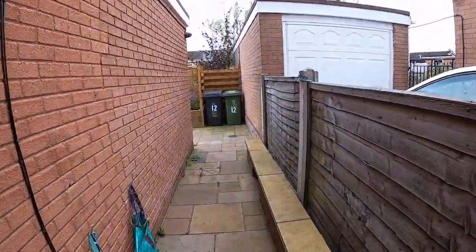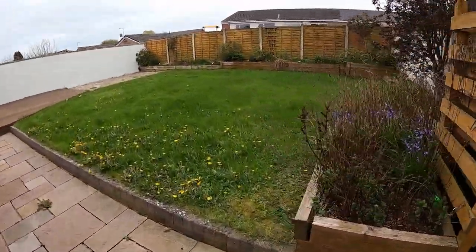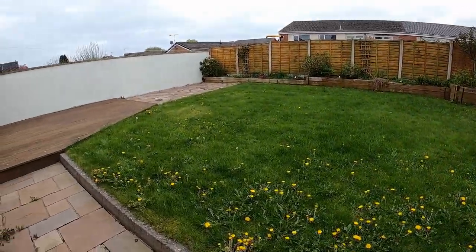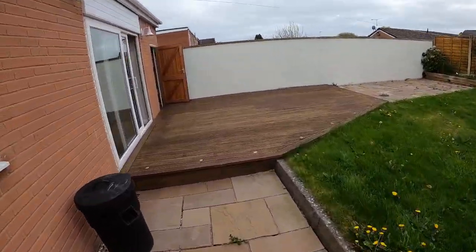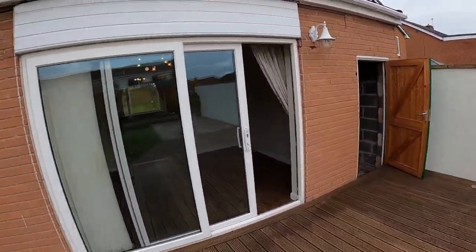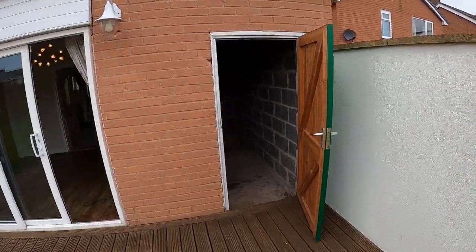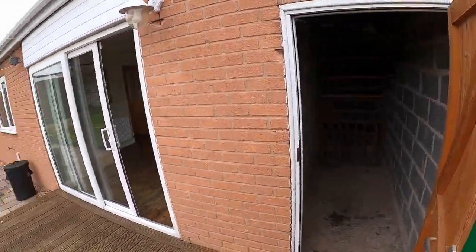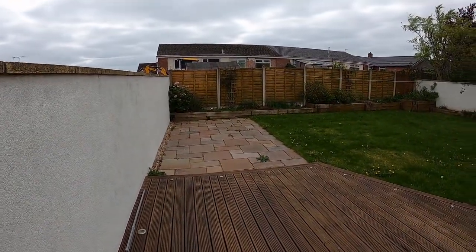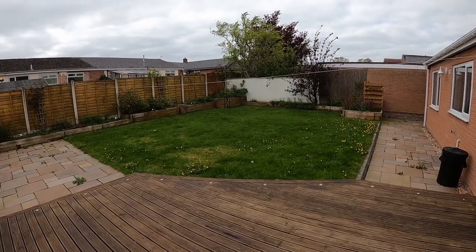Finally, up the side of the house to the rear garden, where we've got raised beds around the side of the lawn, a decked patio which we saw earlier from the property, and an outhouse with a little bit of storage in the paved patio area. So that is 12 Wooten Way in the Morton area of Carlisle — a four-bedroom detached property.